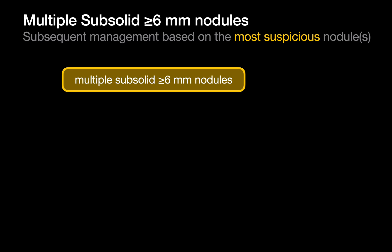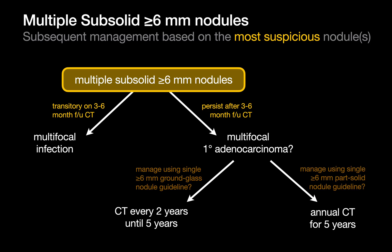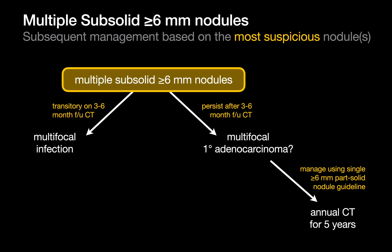In patients with multiple subsolid nodules 6mm or larger, multifocal infection is a leading consideration that often proves transient on the 3–6 month follow-up CT. If the nodules persist at 3–6 months, however, concern shifts towards multiple primary adenocarcinomas. The consensus is that even when all the nodules are pure ground glass, subsequent management should follow the pathway for a single part-solid nodule with the solid component under 6mm — not the solitary pure ground-glass nodule schedule. The rationale is that in a multiple nodule context, the chance that just one lesion may evolve warrants annual rather than biannual CT surveillance.